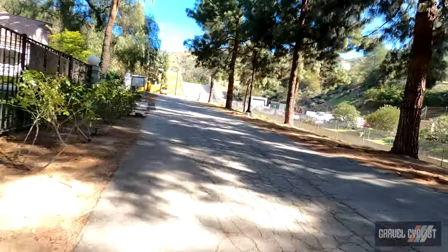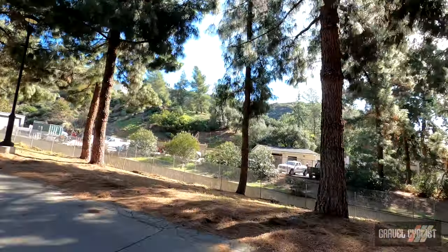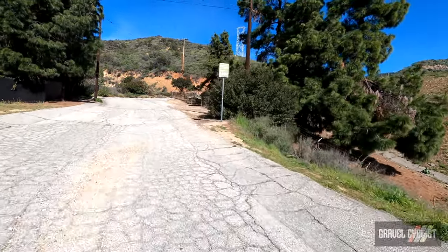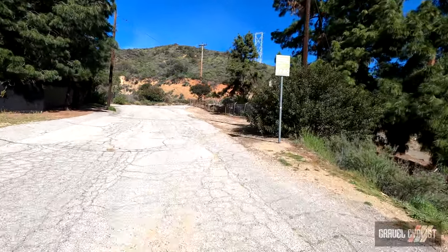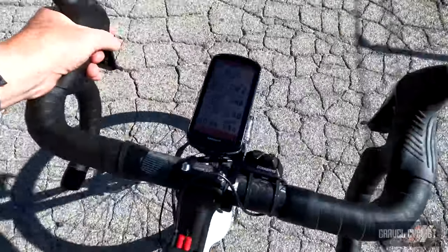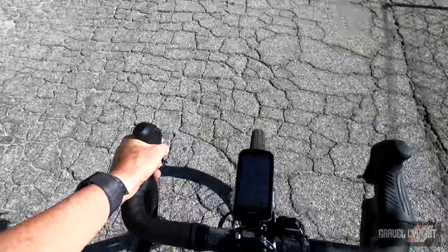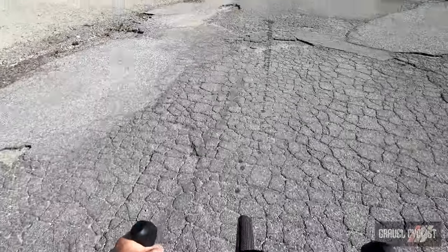We've only just left and we're going uphill already. Nothing like no warm-up — nothing like 14% to get the legs going straight out of the parking lot.